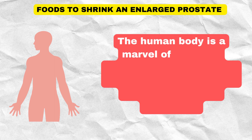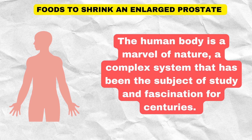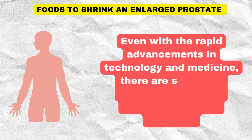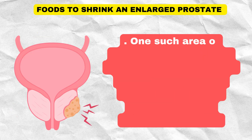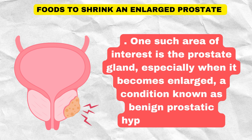The human body is a marvel of nature, a complex system that has been the subject of study and fascination for centuries. Even with rapid advancements in technology and medicine, there are still many mysteries about our bodies that remain unsolved. One such area of interest is the prostate gland, especially when it becomes enlarged — a condition known as benign prostatic hyperplasia.